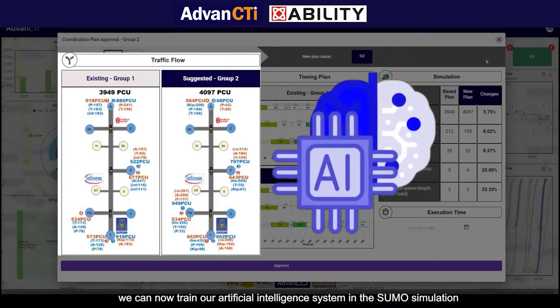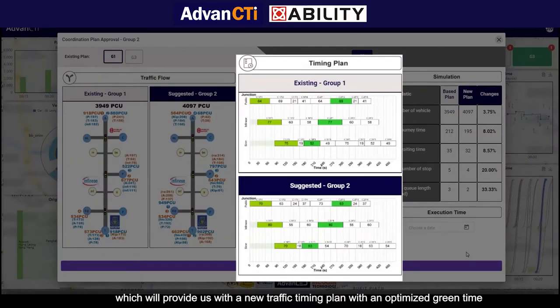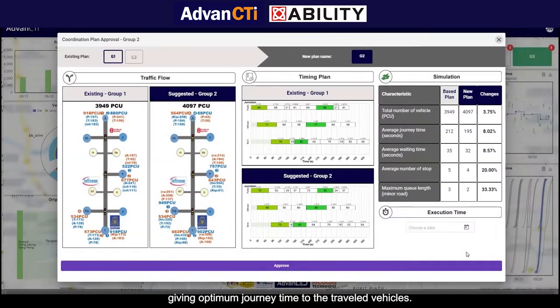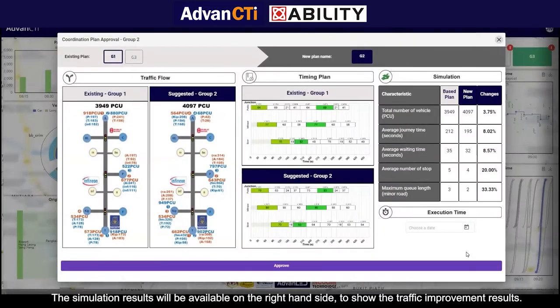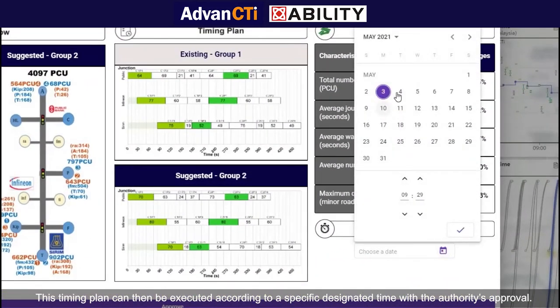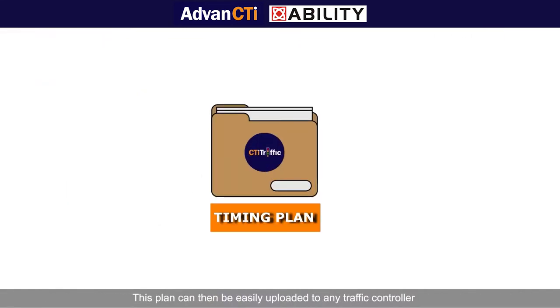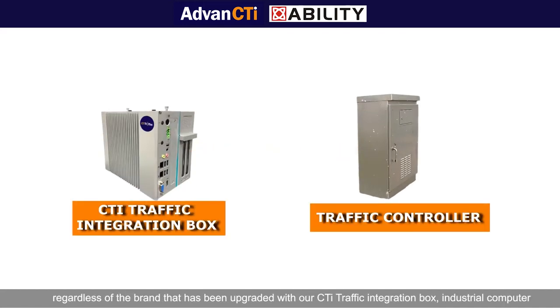With all of the data generated from the traffic flow, we can now train our artificial intelligence system in the SUMO simulation, which will provide us with a new traffic timing plan with an optimized green time, giving optimum journey time to traveled vehicles. The simulation results will be available on the right-hand side to show the traffic improvement results. This timing plan can then be executed at a specific designated time with the authority's approval, and can be easily uploaded to any traffic controller regardless of brand, upgraded with our city traffic integration box industrial computer.